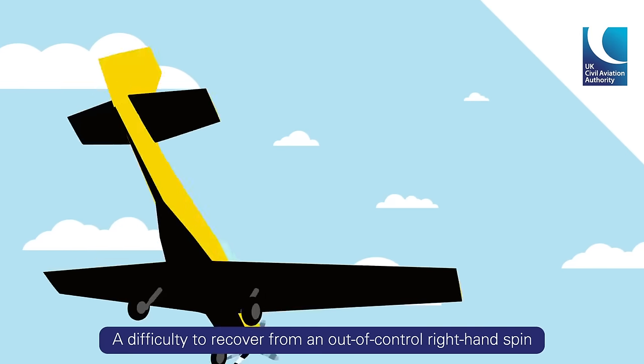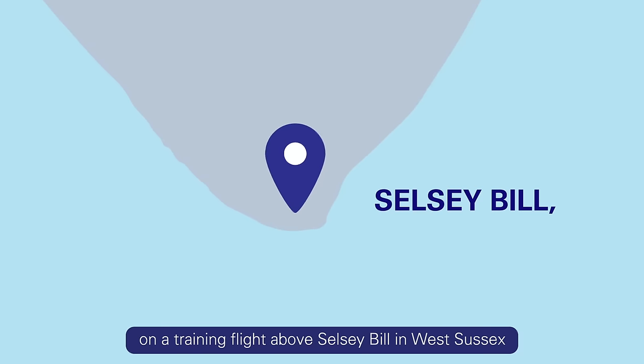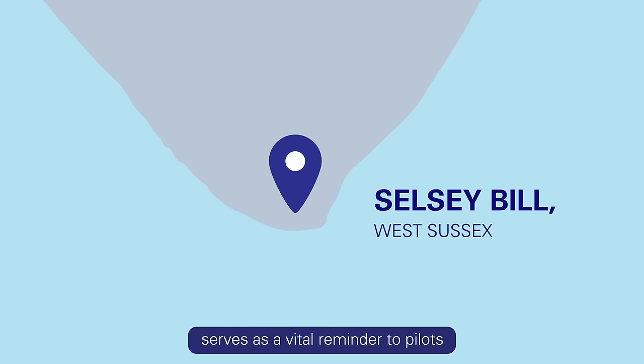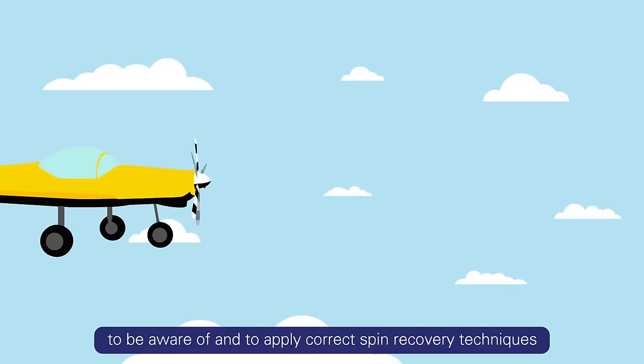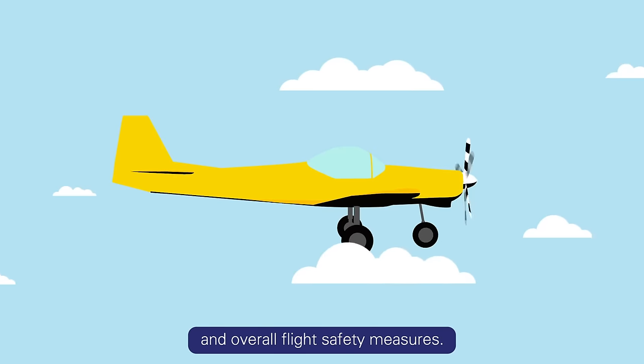A difficulty to recover from an out-of-control right-hand spin on a training flight above Selzy Bill in West Sussex serves as a vital reminder to pilots to be aware of and to apply correct spin recovery techniques and overall flight safety measures.